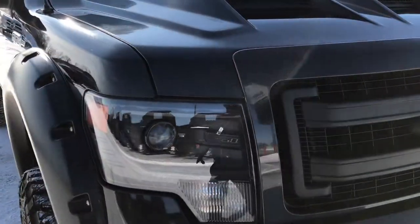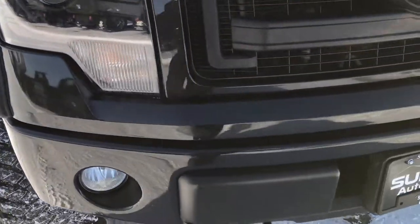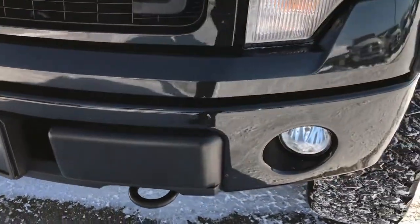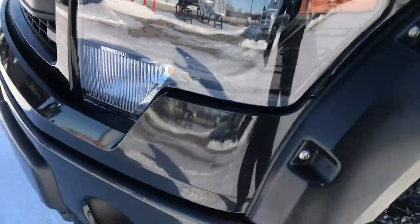This truck has the 5-liter V8 motor. From this HD video you will be able to tell that this truck is extremely clean all the way around. No major dents or dings on the front bumper. Factory fog lights. It has the HID headlights with the blacked-out headlight bezels.